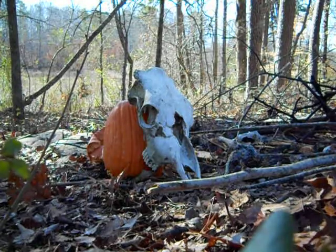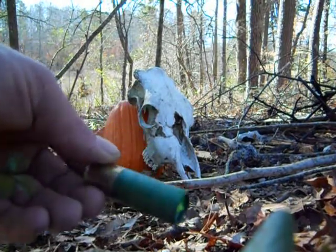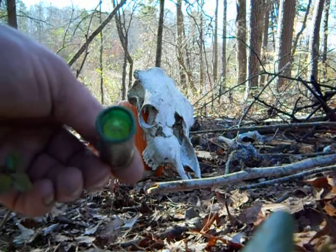Okay, this is Saiga 12 Sabo round versus cow skull and pumpkin left over from Halloween. Ballistic tip.